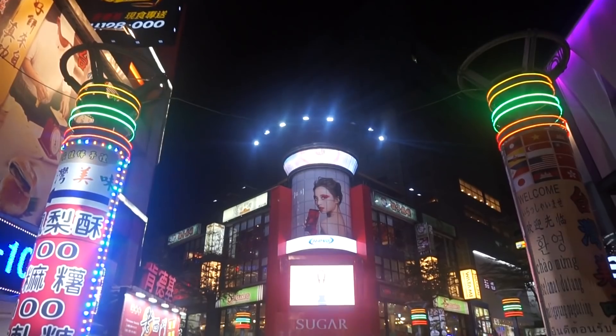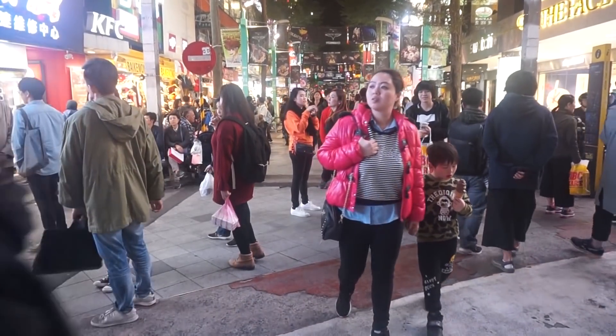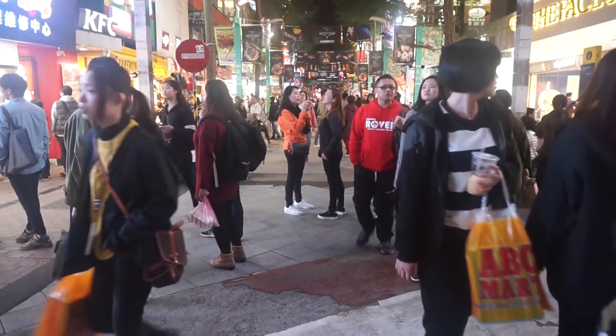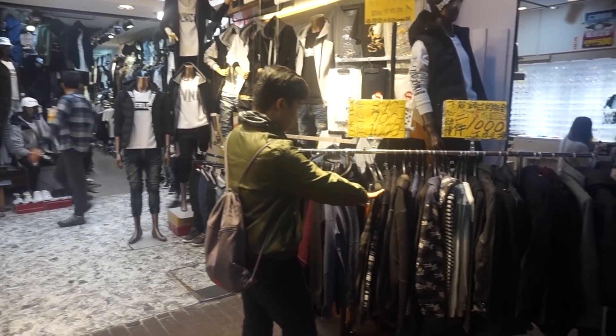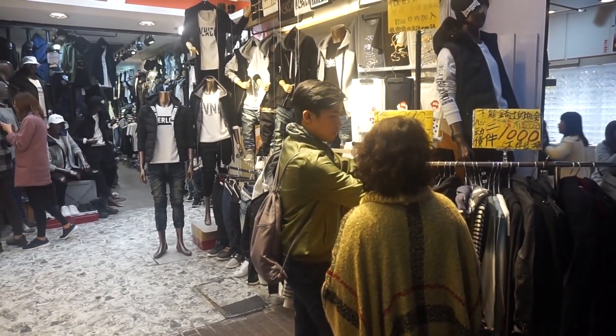Last on our itinerary is Ximending Night Market, which is named the Shibuya of Taipei. It's filled with shopping options and you can try various activities like sampling local dishes.